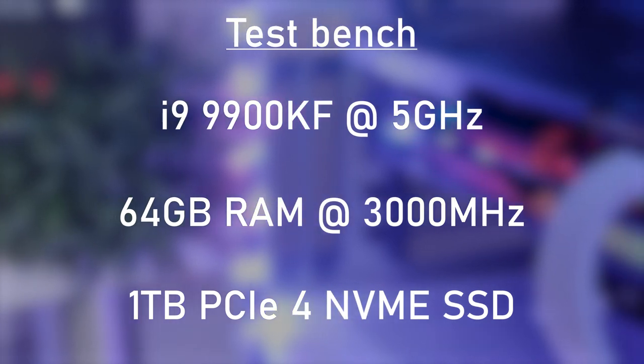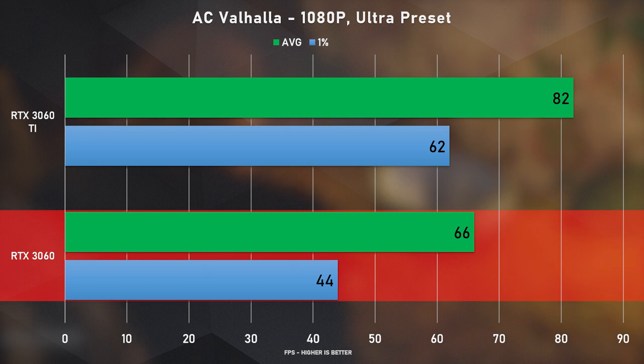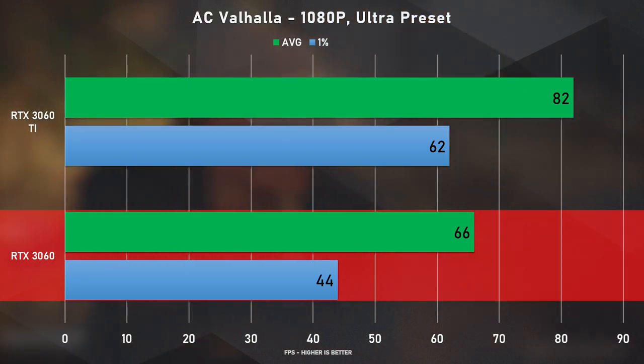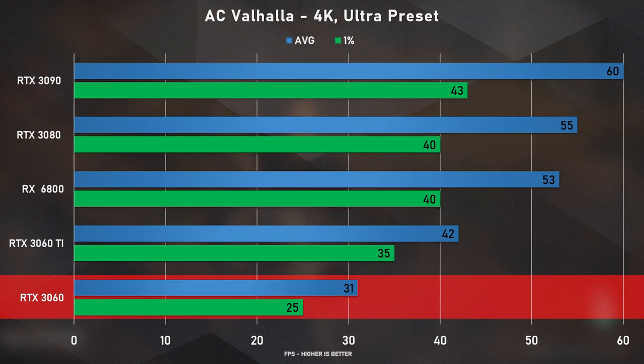Let's get into what we're actually here for — the benchmarks, and there's a lot to talk about. Quick mention: we're using press release drivers, so possible updates might increase performance — keep that in mind. First up is Assassin's Creed Valhalla on max settings. At 1080p we reached an average of 66 FPS, which is a 24% decrease from the 3060 Ti, and the same gap held at 1440p. At 4K we saw a 35% decrease — and I'm already wondering what the 12 gigs of VRAM is actually for.